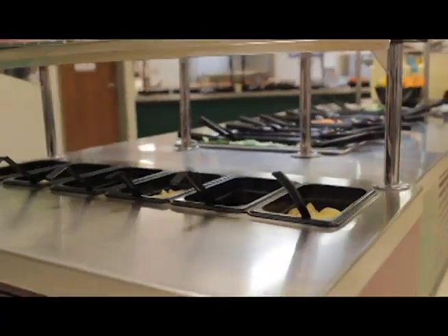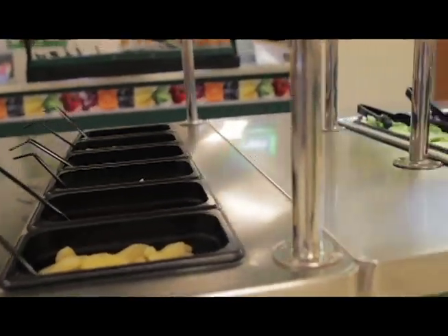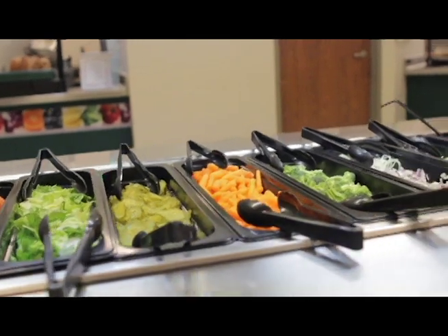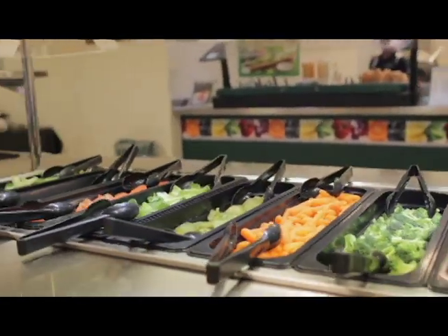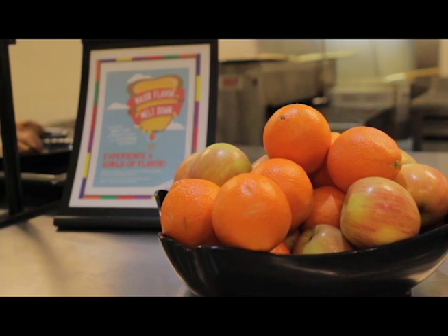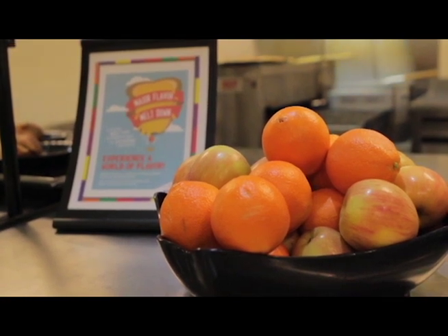At our offering bar, students can make a small side salad or add a selection of fruits and vegetables to their meals. These things are offered every day to each child. It's important to note that with free and reduced lunches, students are required to take a certain amount of fruits and vegetables to make up their meal components.